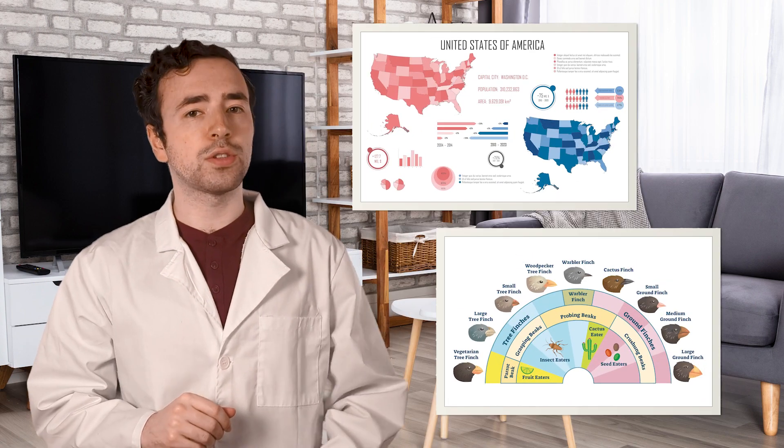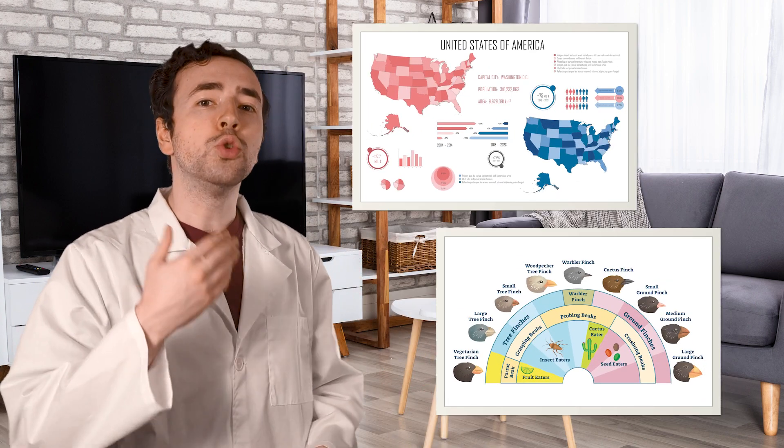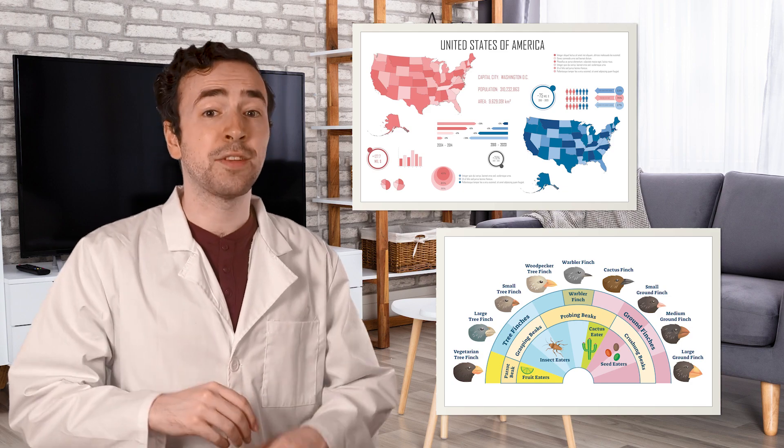We'll do the same thing with our field notes. We'll take notes about our observations as we go along, and we can look back at them later when we want to remember something or learn about something even more. Scientists also use their notes to make charts and graphs to show what they found instead of just telling others about them. But scientists often want to get the chance to tell everyone about their discoveries, not just a few people. So what do they do?